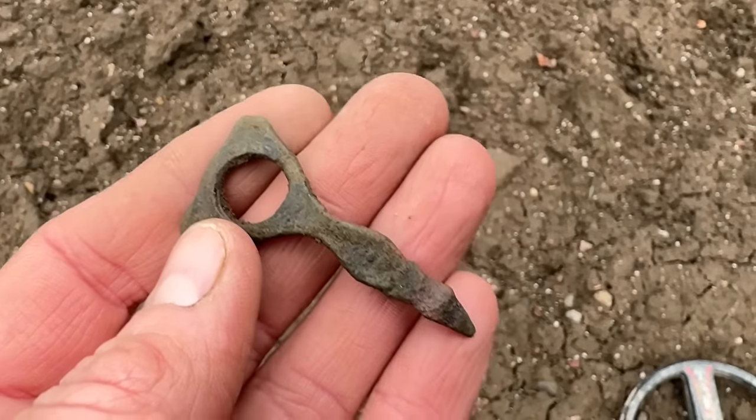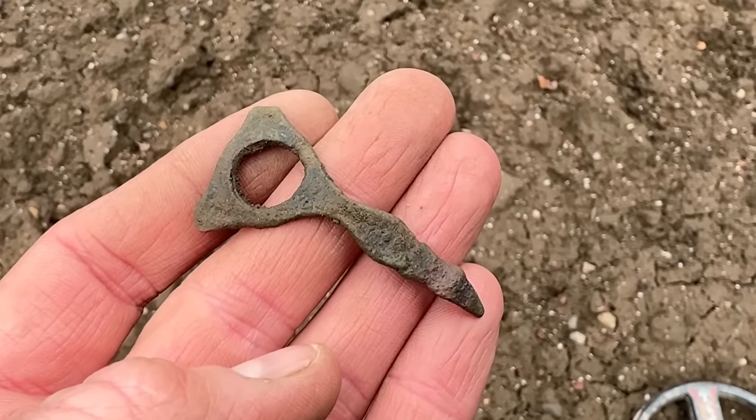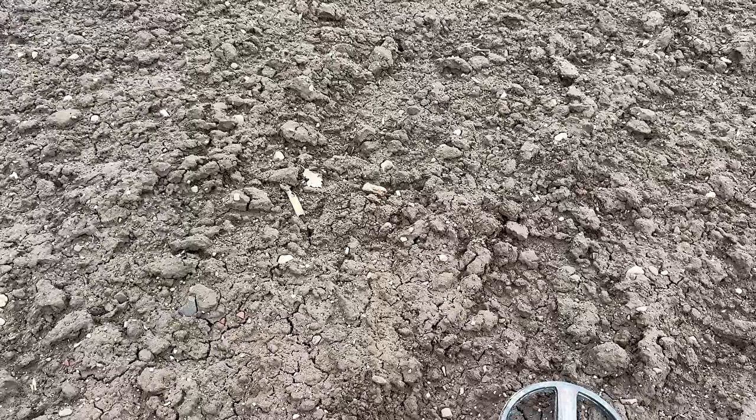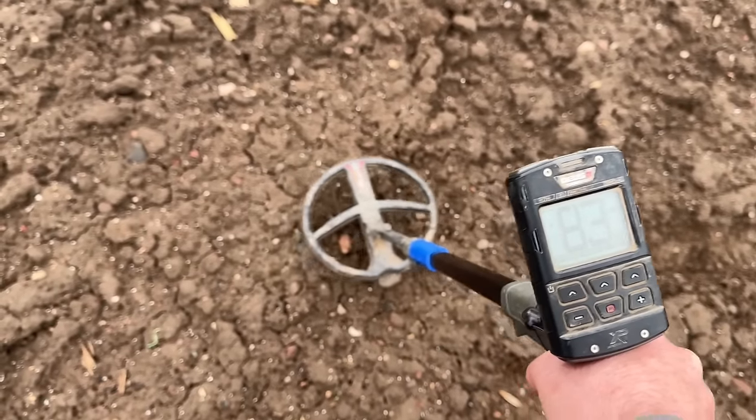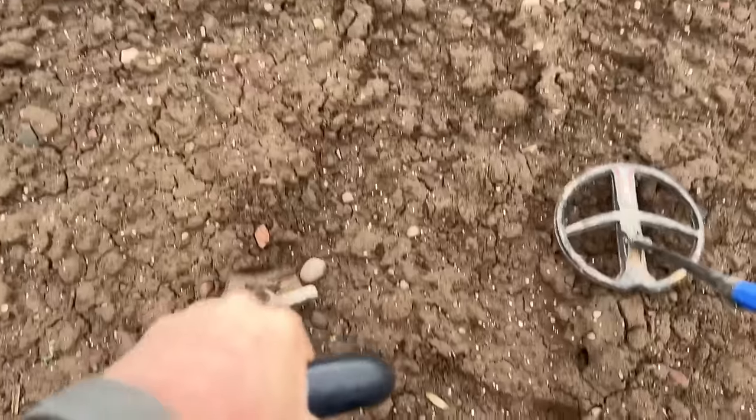I'm going to have to rely on you — if you know what it is, comment below. Another signal worth filming, maybe a bit jittery at 83.